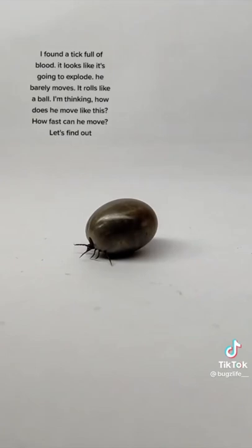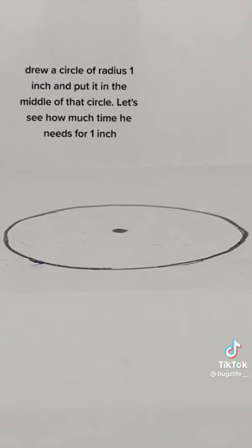Draw a circle of radius 1 inch and put the tick in the middle of that circle. Let's see how much time he needs to cover 1 inch.